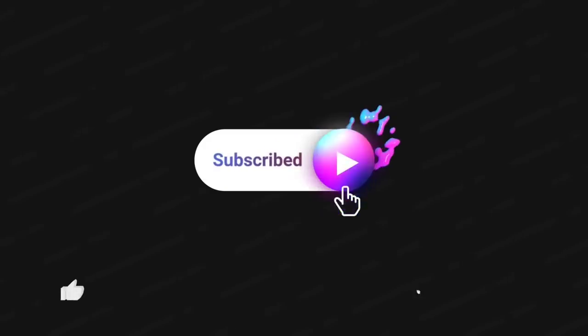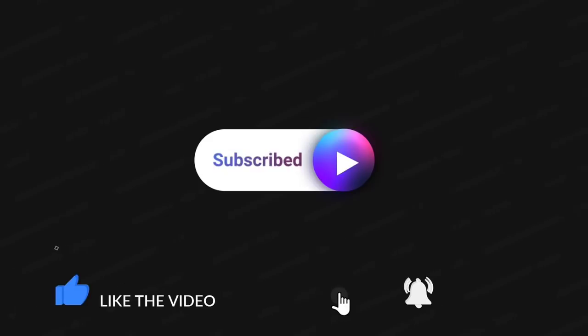Thank you so much for watching — I greatly appreciate it. Please make sure to subscribe if you haven't already, hit the thumbs up to help my channel grow, and hit the bell so you're notified the next time I upload a video.